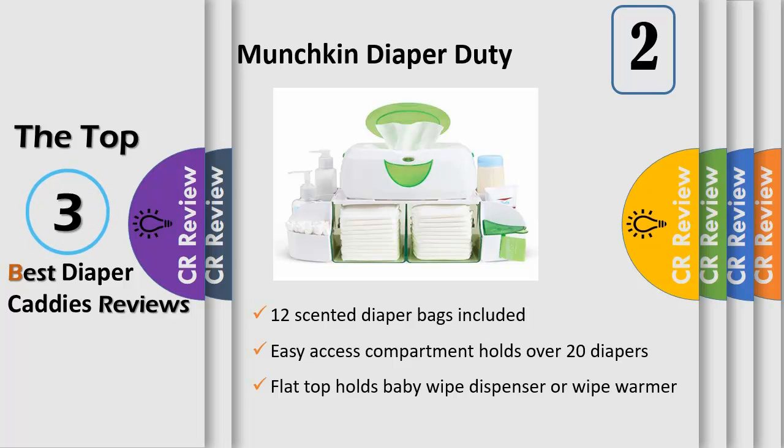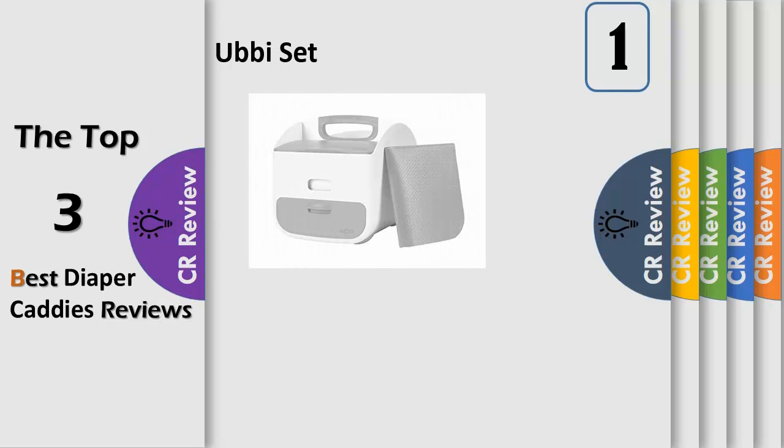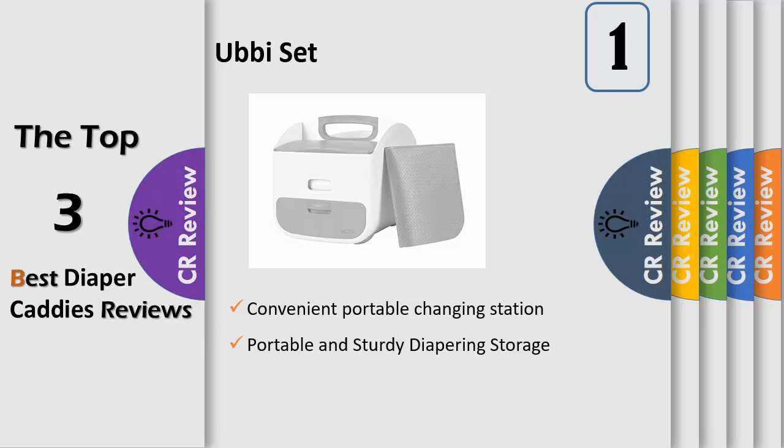Wipe dispenser warmer not included. The Abbey Diaper Caddy provides parents with convenience, durability and accessibility by having all the diapering supplies organized in one portable storing unit. Made of sturdy plastic, the Abbey Diaper Caddy has two main compartments for diapers and wipes, with a drawer for smaller items and a fitted space that includes a comfortable and easy-to-clean changing mat. The caddy also has an integrated handle and non-skid rubber feet, allowing it to be carried around or stay safely in one place.